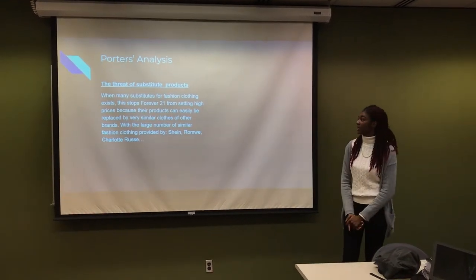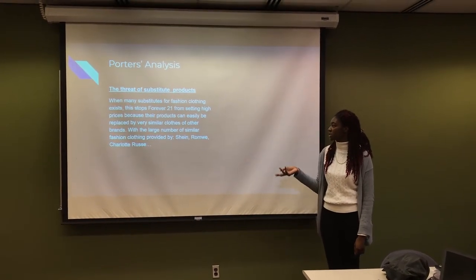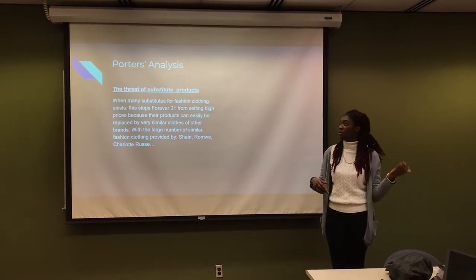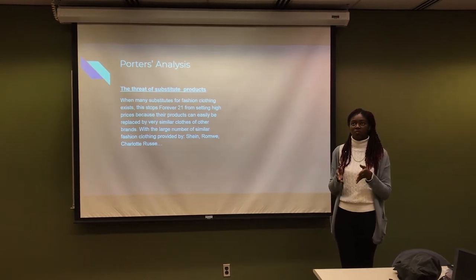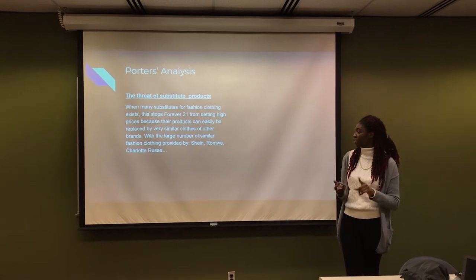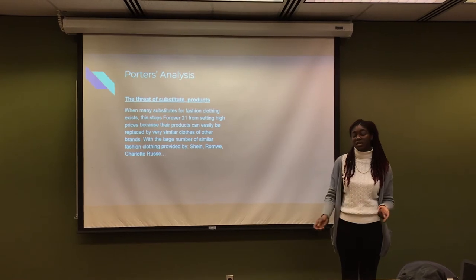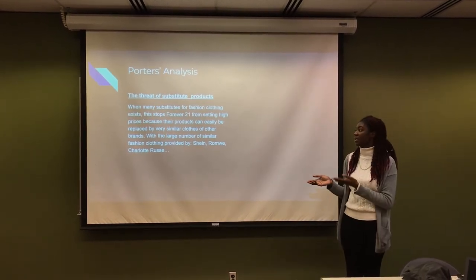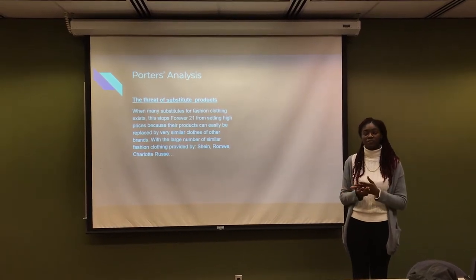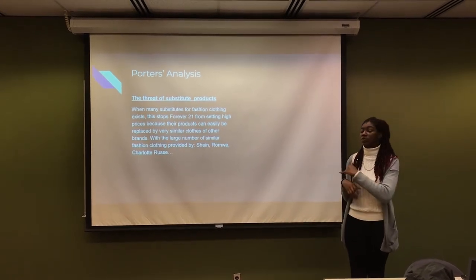The last factor in the Porter analysis is the threat of substitute products. While many substitutes for fashion clothing exist, this prevents Forever 21 from selling at high prices because products can easily be switched out. For example, products very close to Forever 21's offerings include Shein, Romwe, and Charlotte Russe, which provide similar clothing at very cheap prices. As a result, if they want to survive in the market, they have to make sure their products are differentiated, or they should endorse products through influencers in the same way as Fashion Nova.